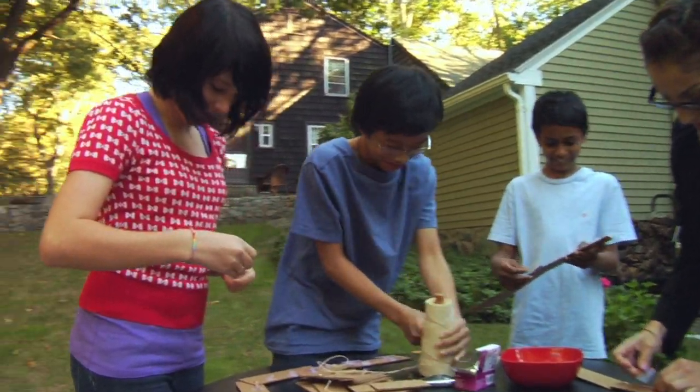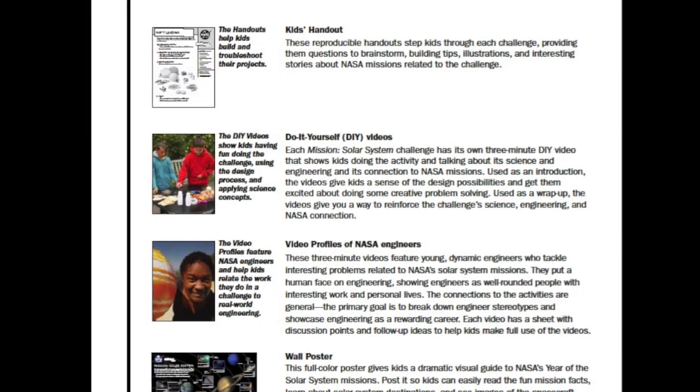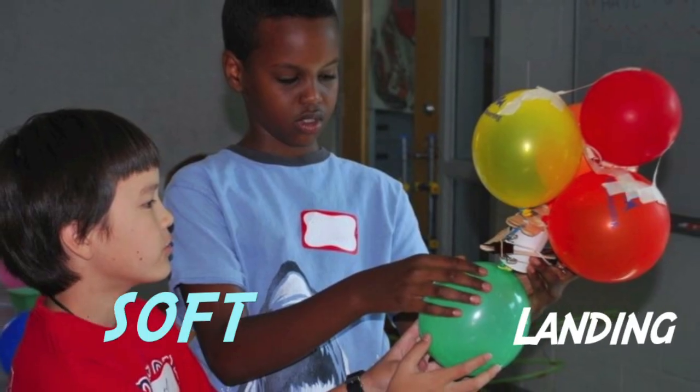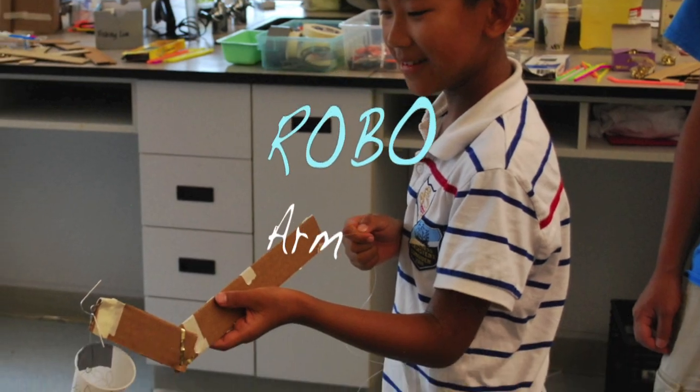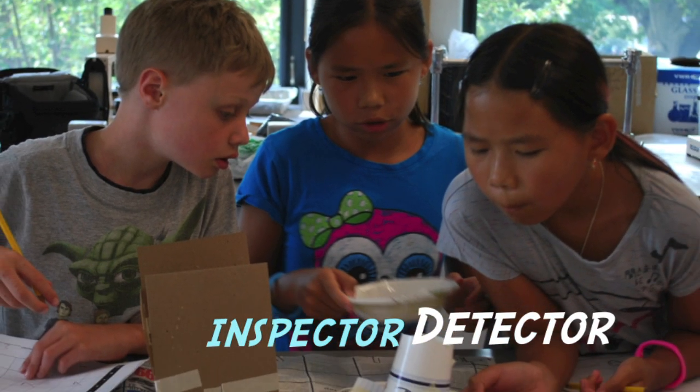Sometimes things don't go the way you want them to. All of the multimedia resources support the five engineering challenges that are the heart of Mission Solar System, and are guaranteed to capture the interest of kids from grades four to eight.